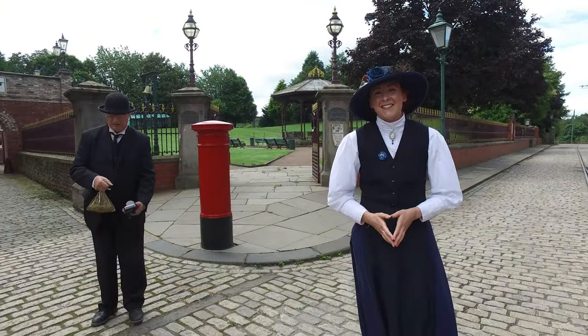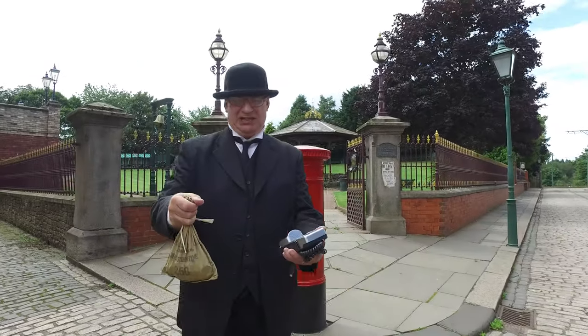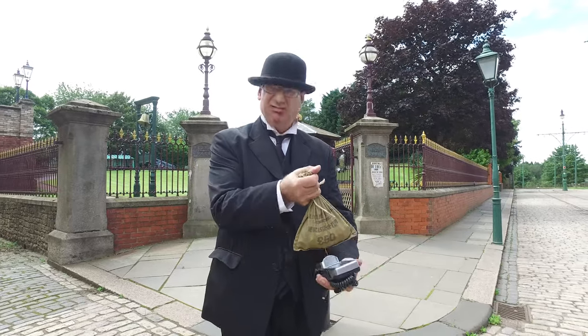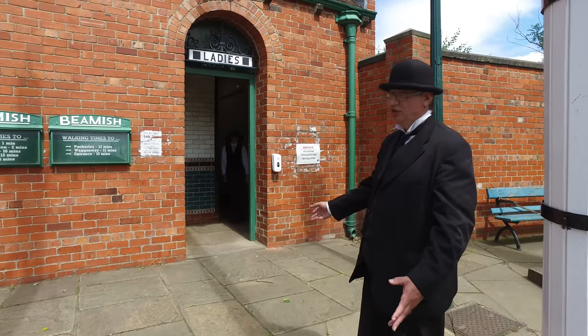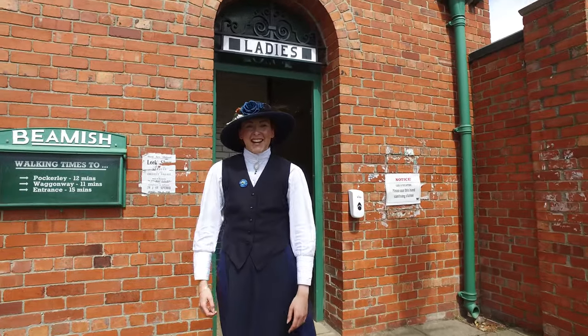We're asking you to pay by card and going cashless across the Museum — after we've explained contactless card payments to the Edwardians! And our netties, that's the outside toilets, will be open with enhanced cleaning and hygiene measures.